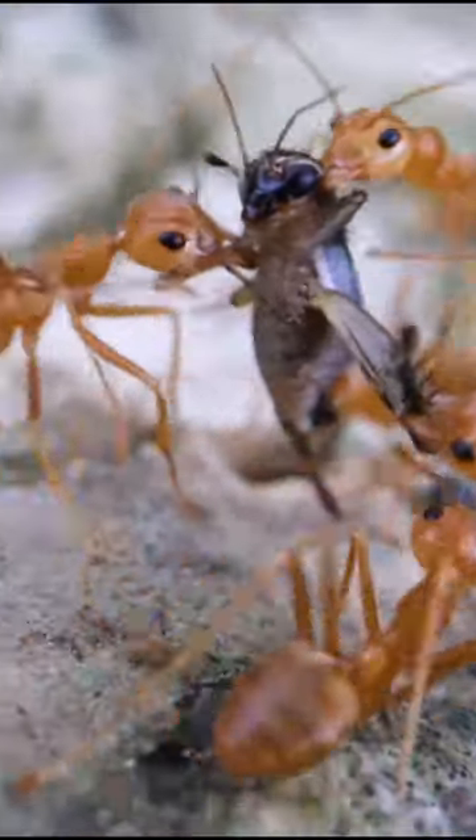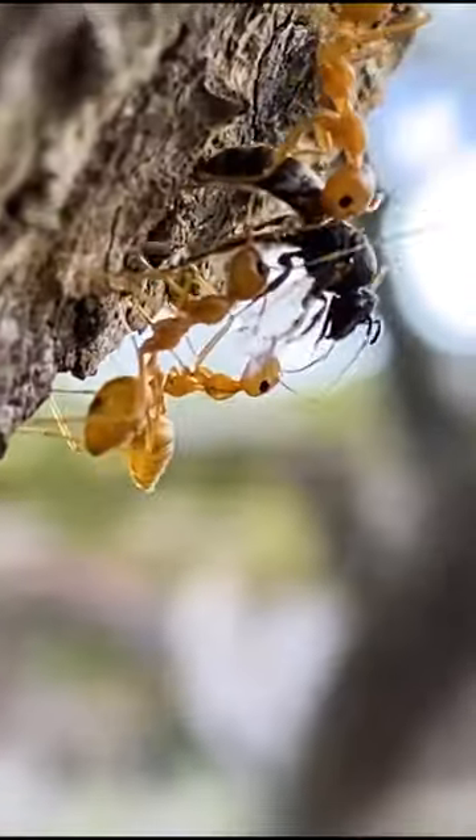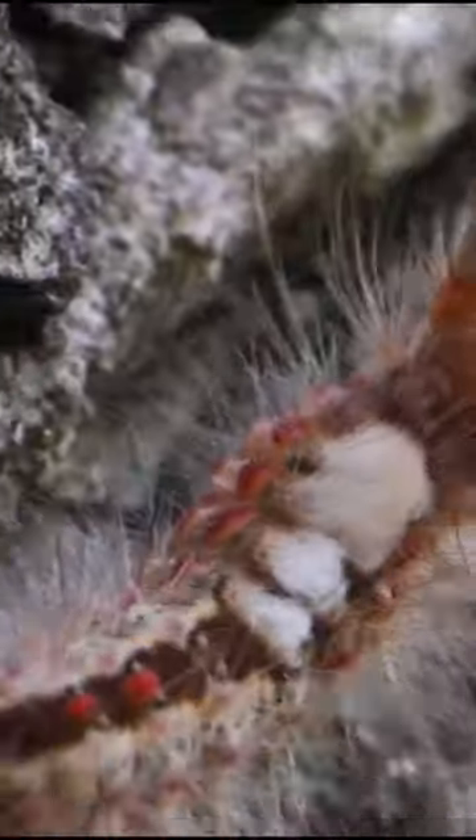Guys, check this! The wild weaver ants living in my backyard are true savages. They attack and consume various insects all over the yard, but one insect they won't touch is this hairy caterpillar.